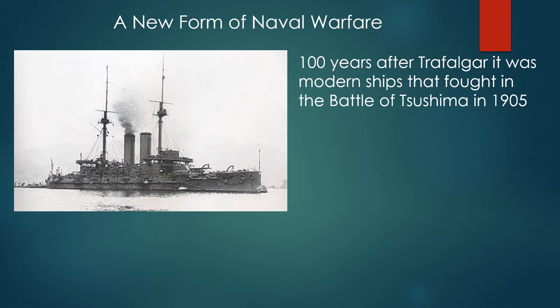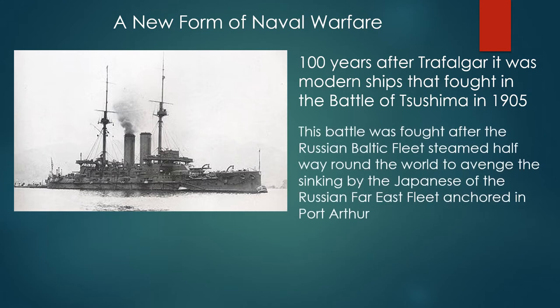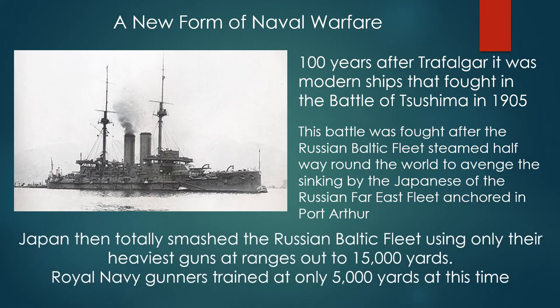A hundred years after Trafalgar, it was modern ships that fought in the Battle of Tsushima Straits. This was in 1905, fought after the Russian Baltic Fleet steamed halfway around the world to avenge the sinking by the Japanese of the Russian Far East Fleet anchored at Port Arthur. Japan totally smashed the Russian Baltic Fleet using only their heaviest guns at ranges out to 15,000 yards — at this time, Royal Navy gunners trained at only 5,000 yards.